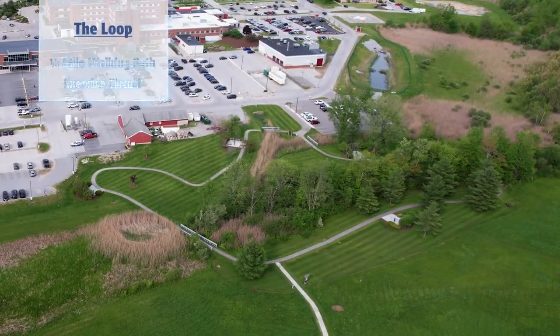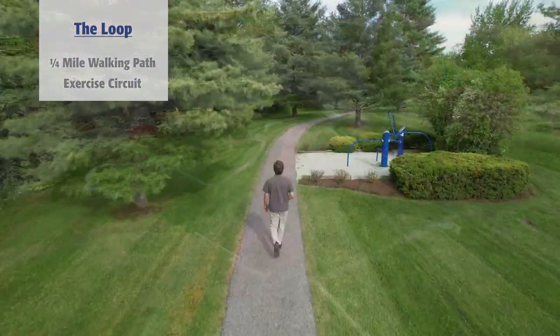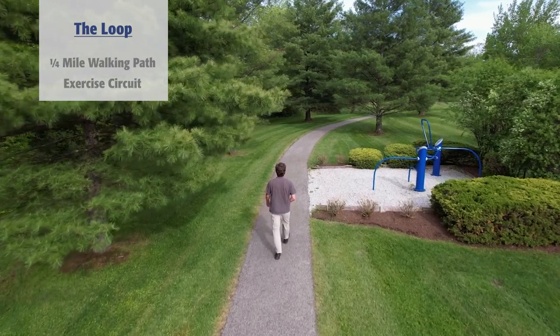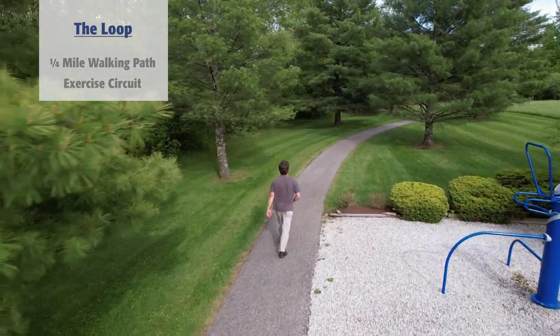The quarter-mile paved walking loop is located just west of the large lower level parking area. The loop has five ready-to-use exercise stations designed to be challenging for individuals of all fitness levels.